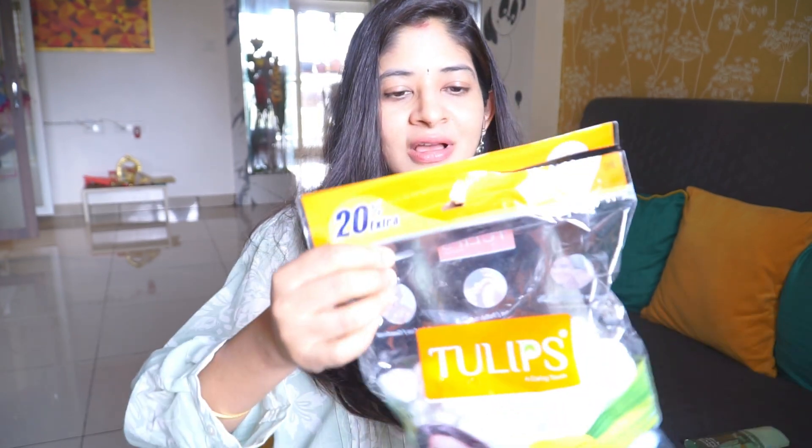Last but not least, I have the Tulips Cotton Balls — very affordable at around 80–120 rupees. If you're exfoliating or double cleansing, you'll find these handy. I keep them around for anything from face wiping to general use. That's everything for today's video! I hope you stayed until the end — if so, please subscribe to my channel. Let me know your recommendations and any product reviews you'd like me to do in the future. Take care and Happy Dussehra to all of you!